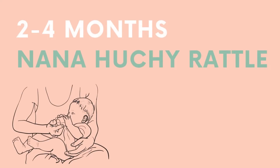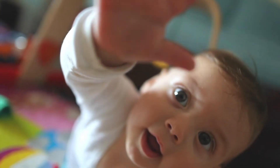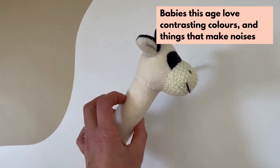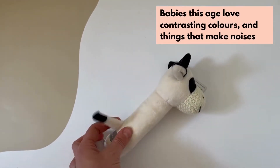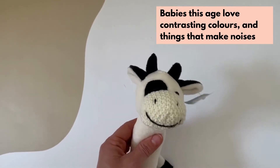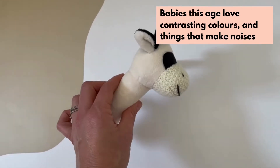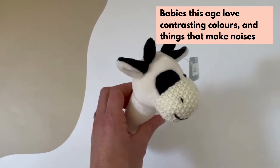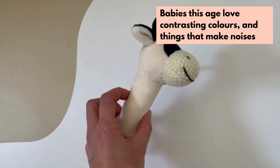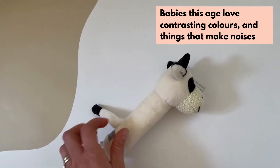Babies will be practicing reaching for things, so toys that they can practice grasping but also engage their other senses are great. This rattle here from Nanahoochee is perfect for little hands, and it also makes a great noise. A bonus is the contrasting colours — at this age babies can't really see too far in front of them, and they can only see in black and white, and they love contrast. So this cow rattle is perfect.